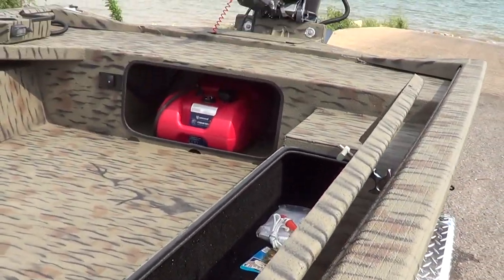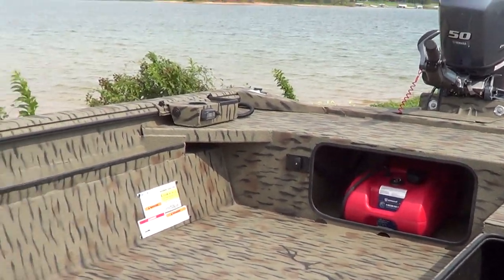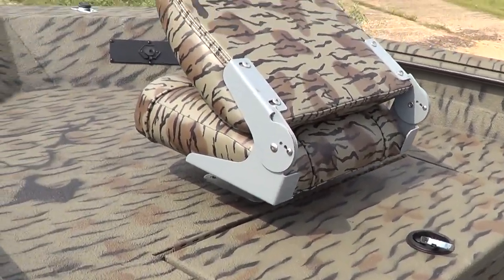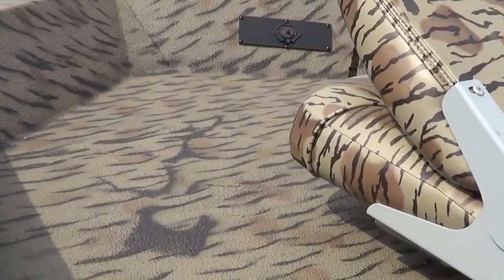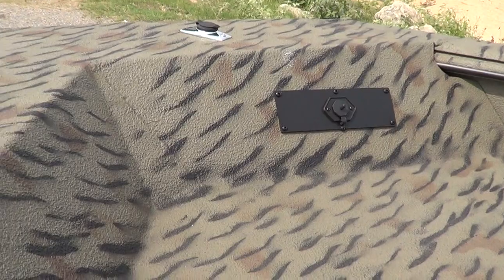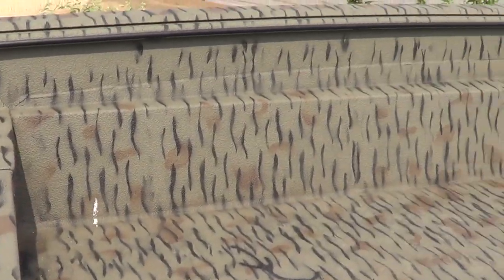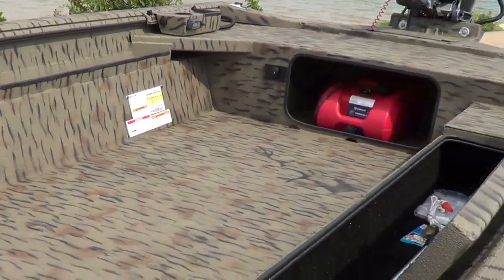It's got a nice gun box here on the side, a fuel tank in the back. Got an accessory tray over on that side. Got storage under the front seat here. It's also got a place to plug in a trolling motor. All camo, extreme coat — very durable boat.